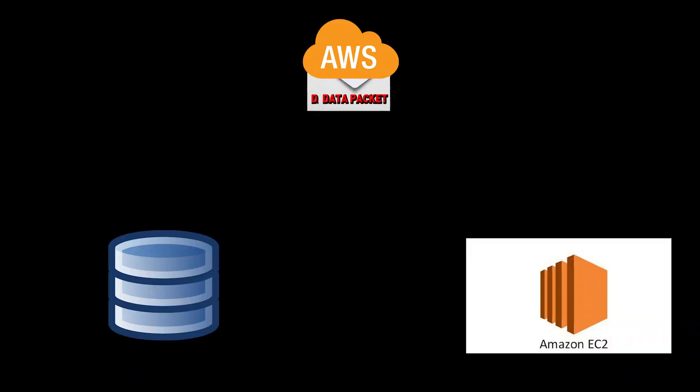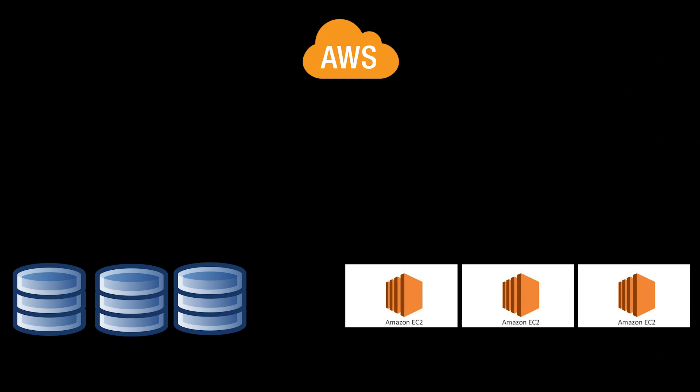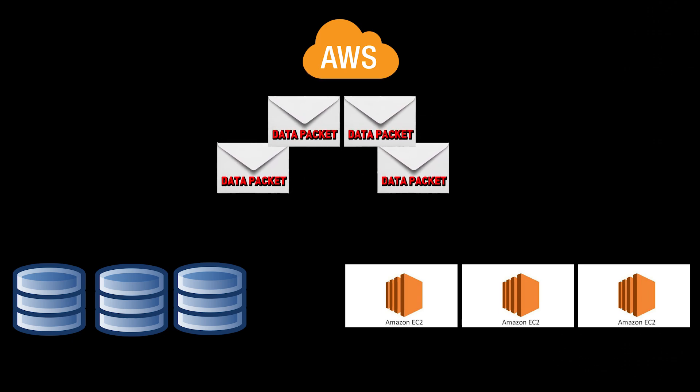I want to talk about scaling as I start to wrap up. There are two types of scaling when it comes to computer architecture: horizontal and vertical. Scaling is one of the main selling points for cloud-hosted solutions. If you set up your scaling properly, you're able to scale the number of EC2, Lambda, or any other feature instances to distribute your compute load across them.